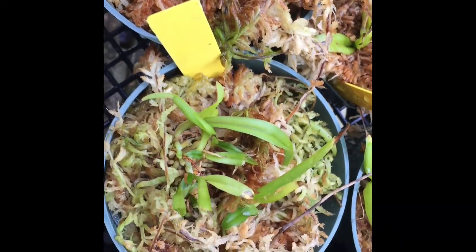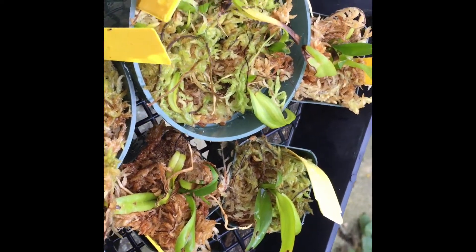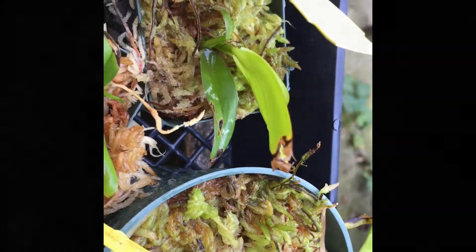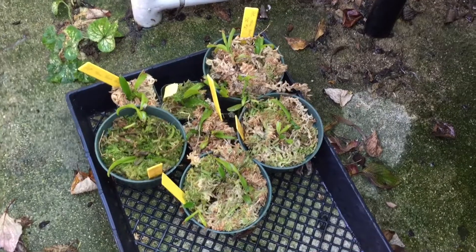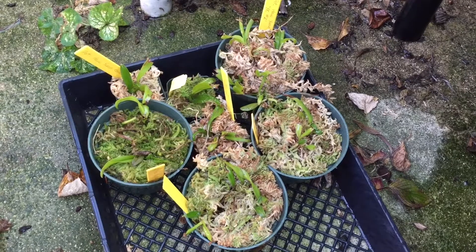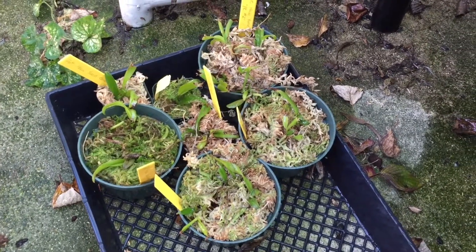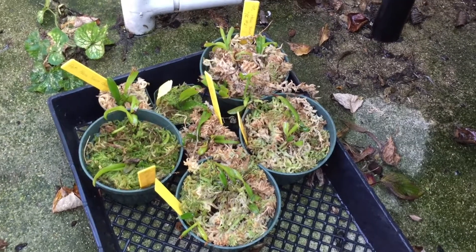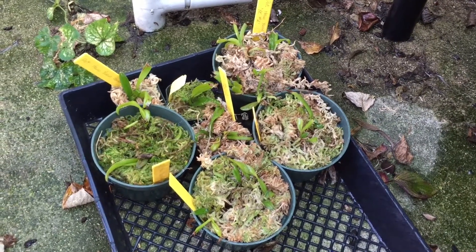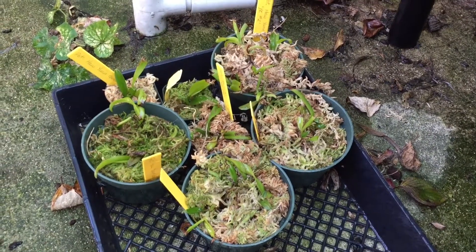I didn't use Physan, so everything here is basically straight out of flasks and into sphagnum moss. My only damage is from cats eating the plants. These are the community pots I set up about two months ago. They've been outside since the last time I took video, because the cats decided this was a salad.